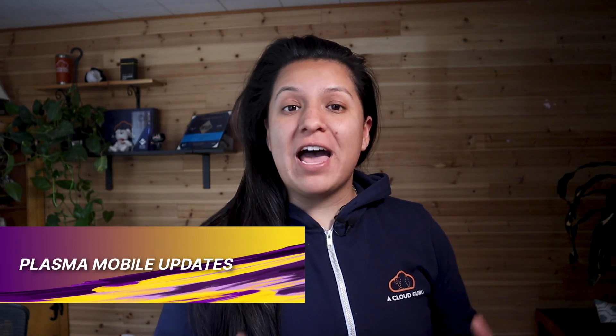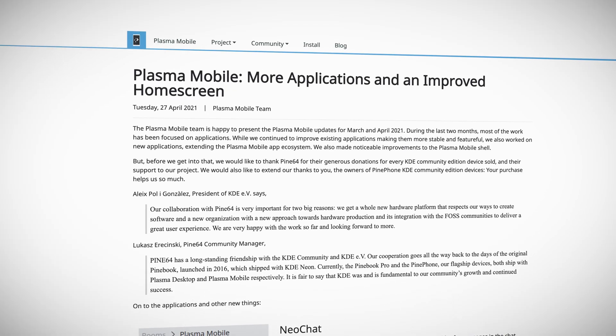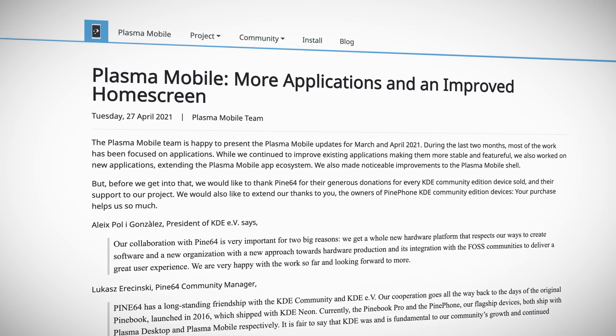Plasma Mobile is an open software system for Linux mobile devices, and the team have presented the updates they've been working on for March and April of 2021. They stated that most of their work has been focused on applications and some improvements to the Plasma Mobile shell.